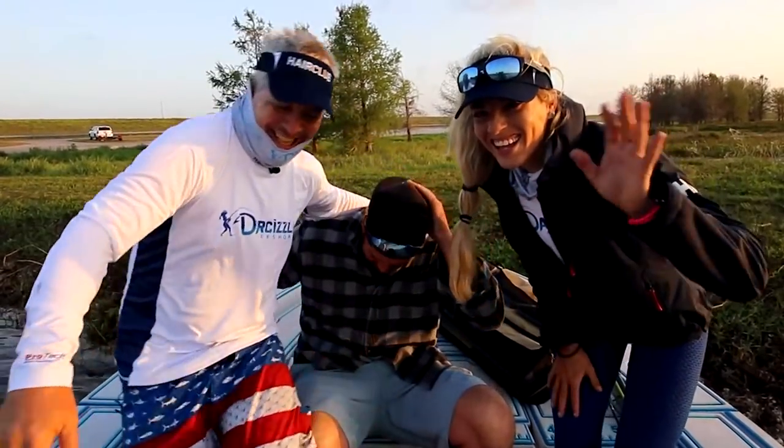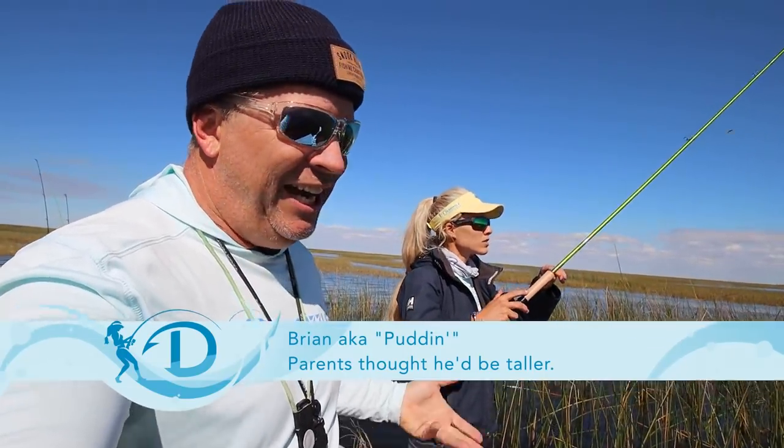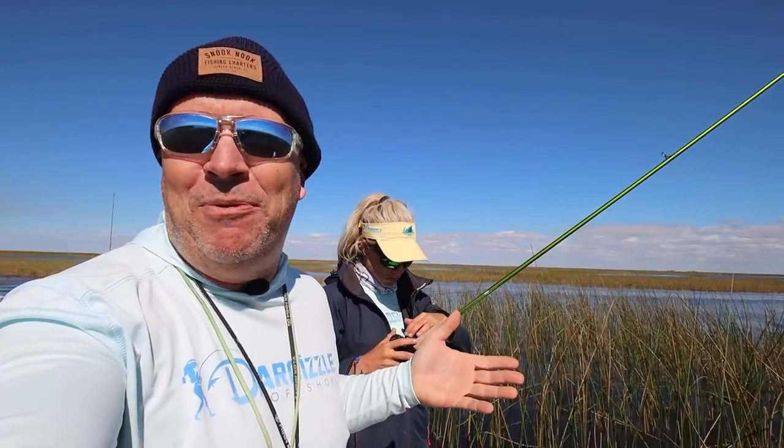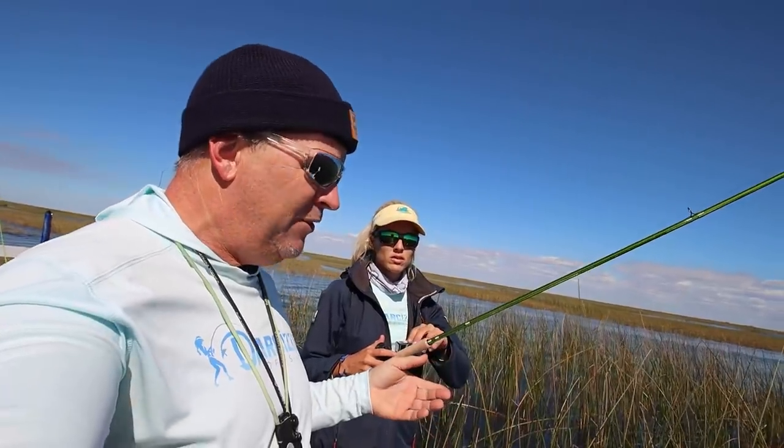This is actually our first time ever crappie fishing on our own. So we went to the Fast Break tackle shop, which is like the big place everybody goes here. And I actually met the guy, I guess Fast Break junior, I called him. His dad owns the spot. He was so helpful, picked us out some gear.